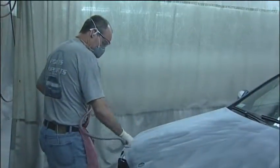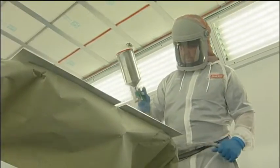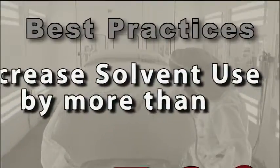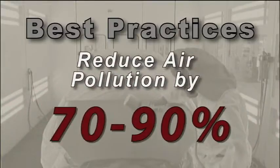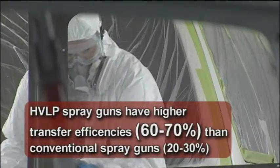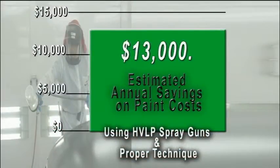Some of the benefits to shops implementing these best practices are that they're saving money, but they're also protecting their workers. When a worker is not exposed to these chemicals, they're less apt to become sick — that means fewer sick days and more productivity for the shop. Best practices can decrease solvent use by more than 50% and reduce air pollution by 70% to 90%. There are significant economic benefits, including reduction in paint costs by using HVLP spray guns, which have higher transfer efficiencies than conventional spray guns. Best practices can result in savings of up to $13,000 a year at a shop spraying approximately 15 cars a week.